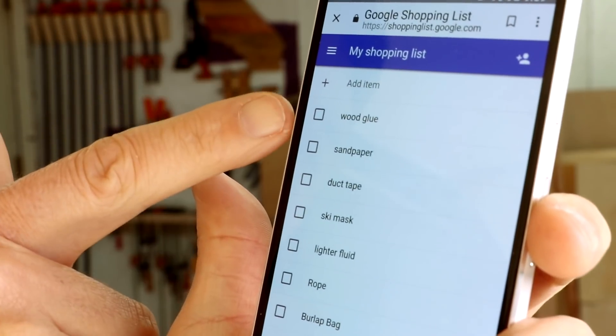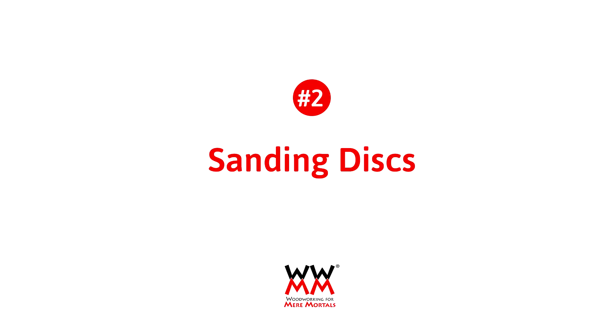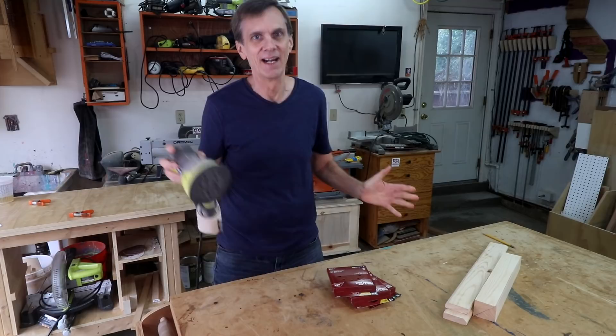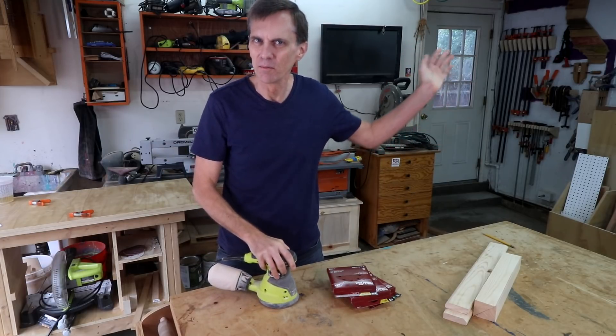It's always on hand when I'm at the store. 'Okay Google, add wood glue and sandpaper to my shopping list.' 'Okay, I've added wood glue and sandpaper to your shopping list.' 'Okay, show me my shopping list.' 'Here you go.'